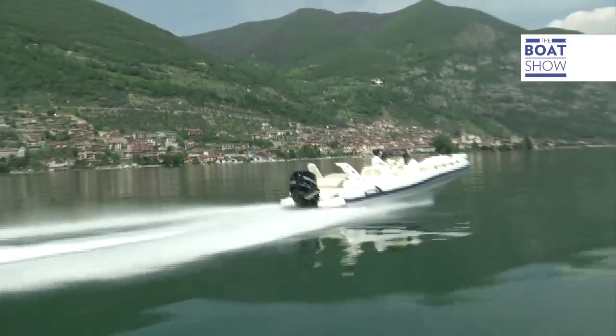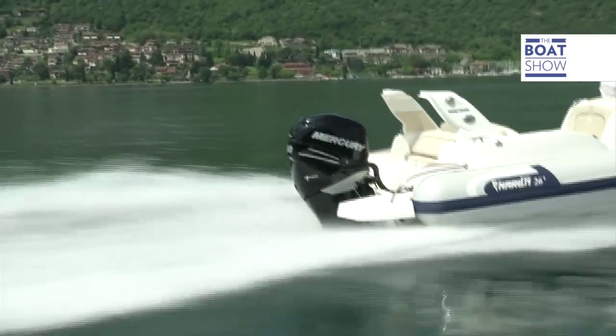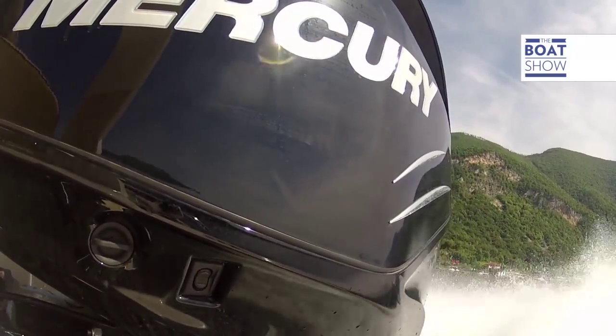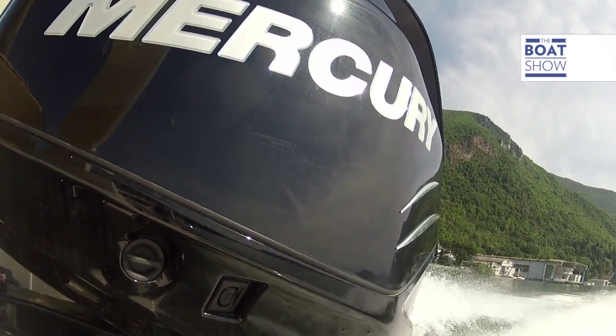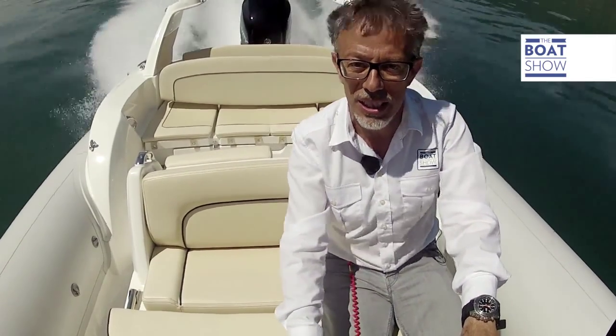Satisfaction guaranteed when you push down this throttle. Even on a boat as big as this Marlene 26, 300 horsepower really pushes it. Raising the trim, you can reach a maximum speed of 6,400 revs a minute and 44 knots.